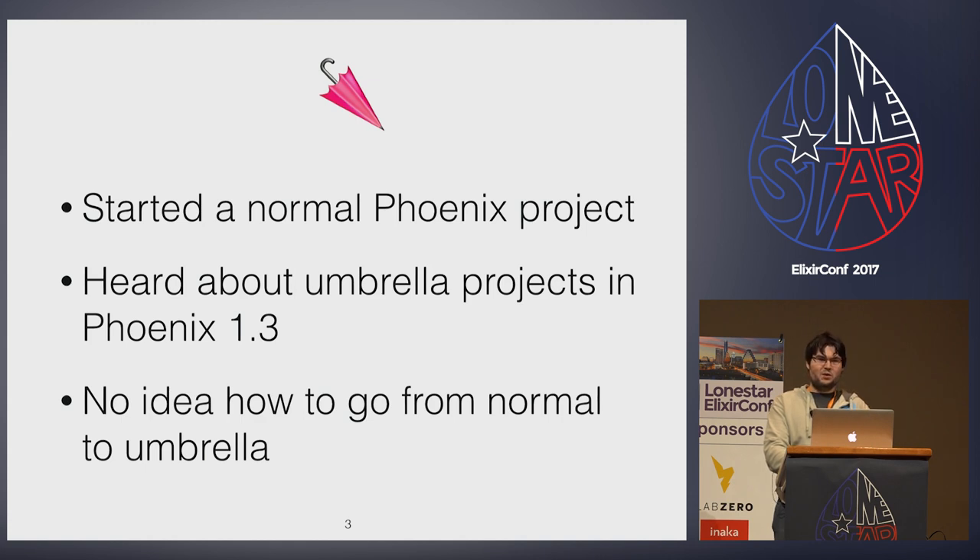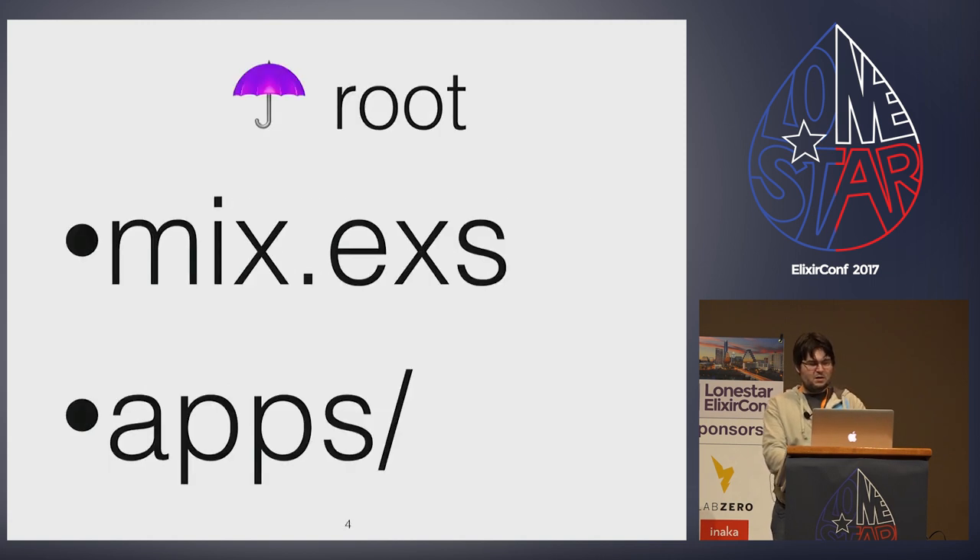His talk is about using umbrellas from the beginning. Chris and Wojtek's talks left me with the question: how do I get to that great umbrella project from where I started with a single monolithic application? From Wojtek's presentation, I learned that umbrella projects still have a top-level mix.exs, but all the code lives in an apps directory. Each directory under apps has a separate OTP application — just like the root of a normal project. So the gist is: move the root down to apps and make more projects under apps.